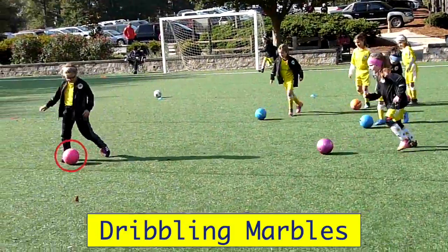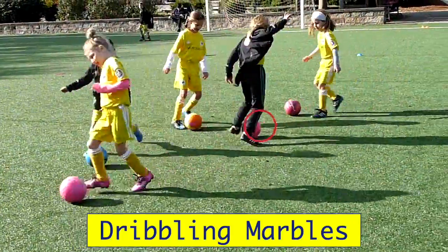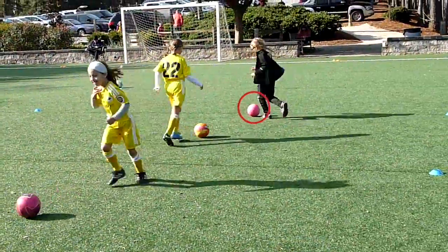Here the player finds open space. She turns so she can see the rest of the field. Short little quick touches in traffic, bigger touches to get away.